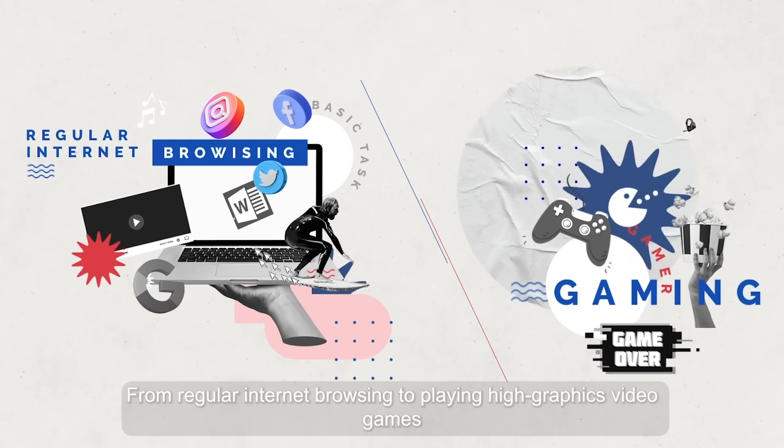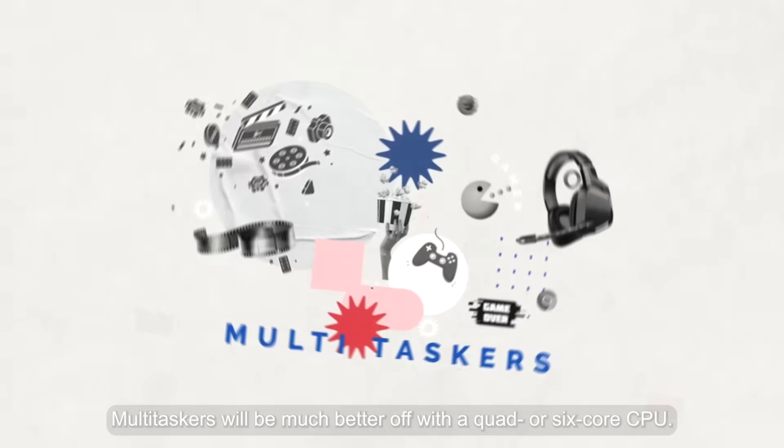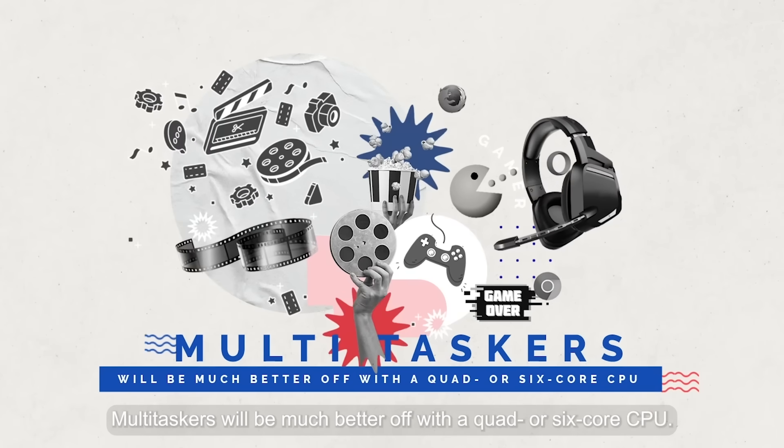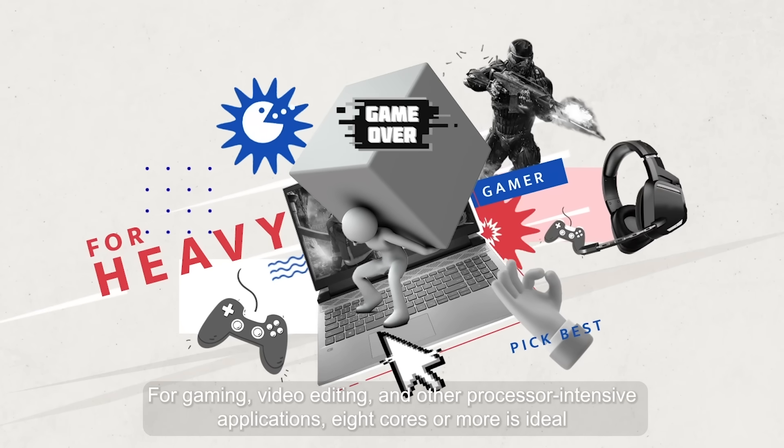From regular internet browsing to playing high-graphics video games, you must have a processor that meets your needs and budget. Multitaskers will be much better off with a quad-core or six-core CPU.